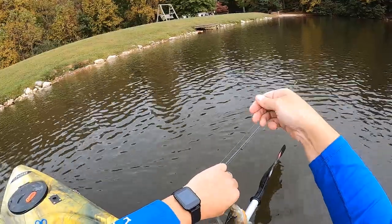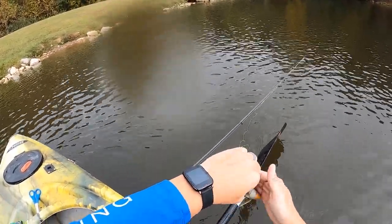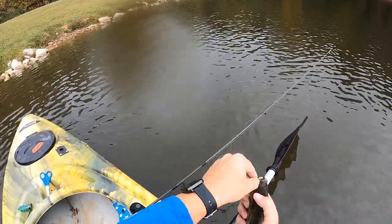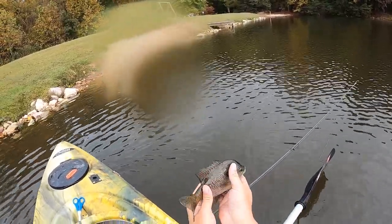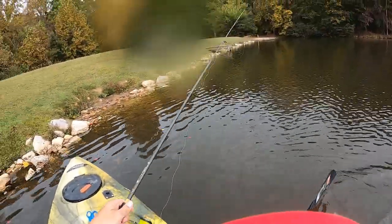This is an awesome fishery for bluegill. Don't want to drop it in the boat. Good fish. Thank you, fish.